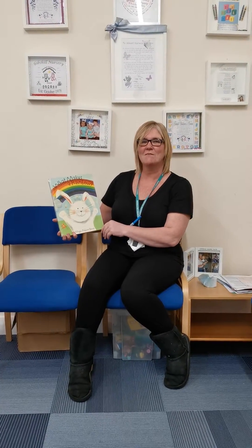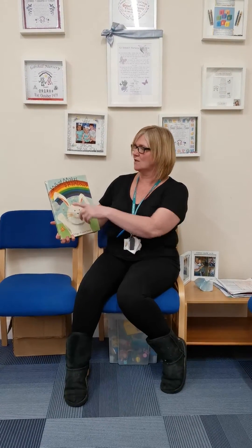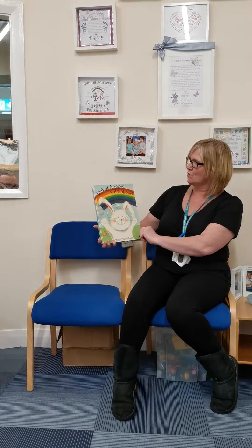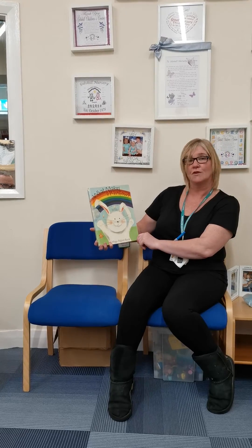Hi everybody. Today Mags is going to read a wee story and it's called What Makes a Rainbow? It's written by Betty Ann Swartz and illustrated by Donna Turner.